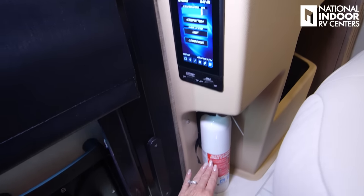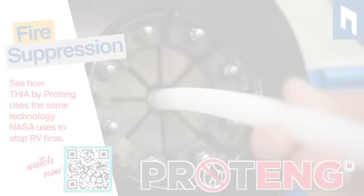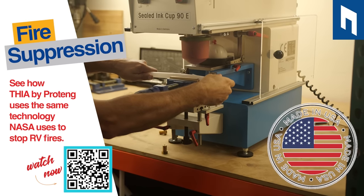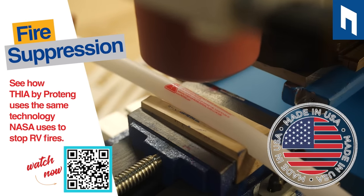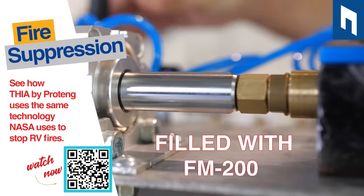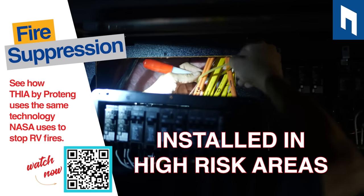Just below that we've got our fire extinguisher — nice and easy to get to from inside or outside the coach. But do you really think just one is enough? I don't. So what you need to do is protect your coach with Protang, a product sold exclusively by National Indoor RV Centers. We can customize the quote to your coach — whether you want to do certain compartments or just the engine compartment. Give us a call and we'll give you a custom quote today.